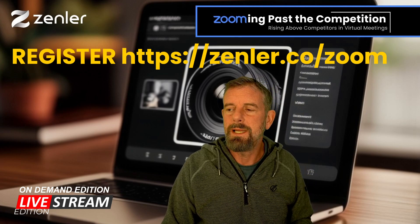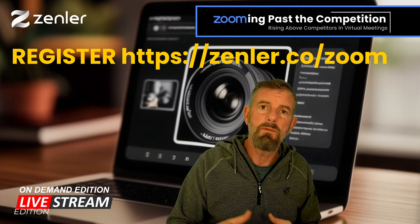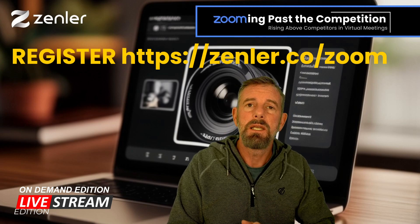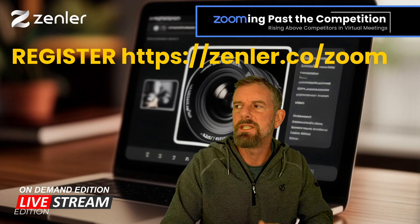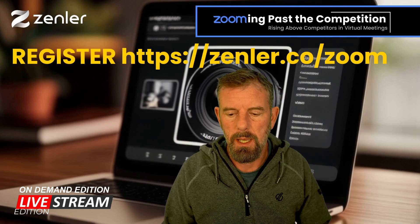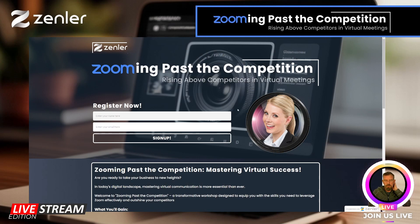I'm going to quickly share my screen. You can register for this event by going to https://zenler.co/zoom. This is the registration page — just put your name and email in there, you're registered, and then you'll get the email reminders and all that. You can jump straight in.